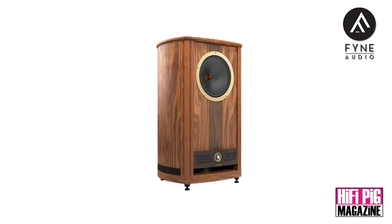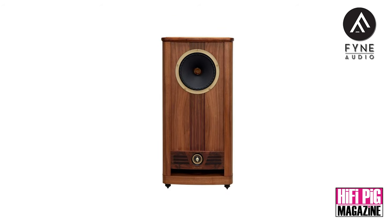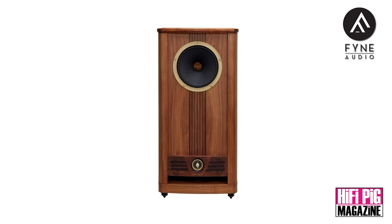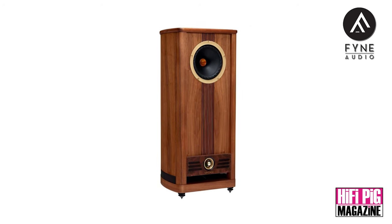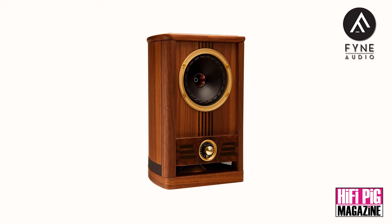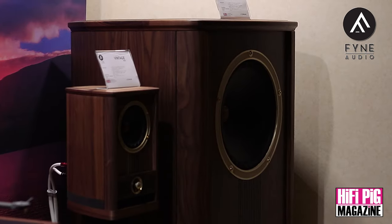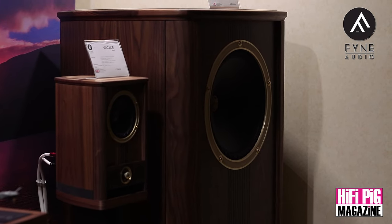The Vintage range will consist of four models. We'll have the Vintage 15, a Vintage 12 with a 12-inch driver in a slightly smaller cabinet, and a Vintage 10. We're also introducing — again, a world first like the 15 — a new Vintage 5, which is a beautifully crafted real wood cabinet utilising all the F1 series technology but now in a beautiful walnut cabinet structure. It's stunning, it's sublime, it sounds fantastic.